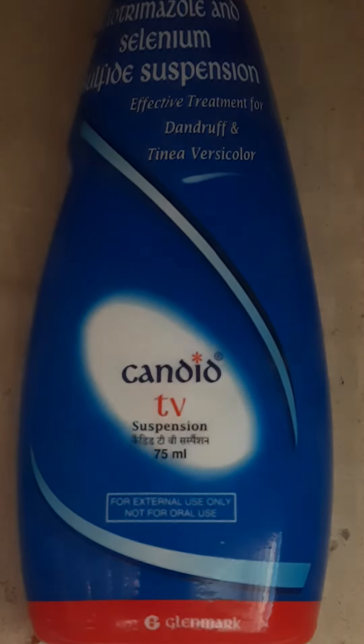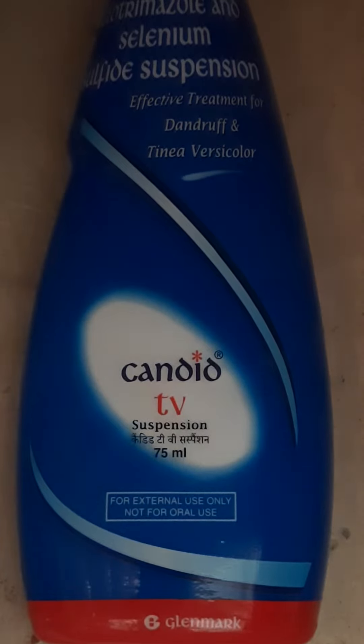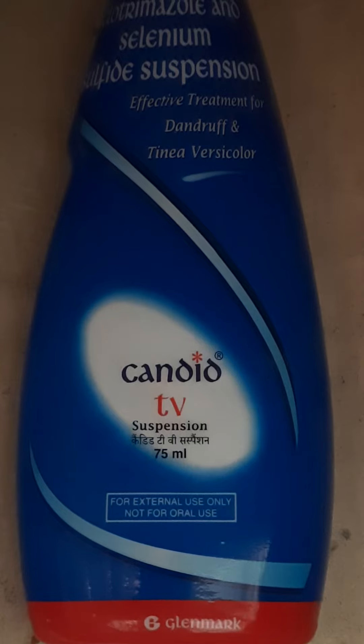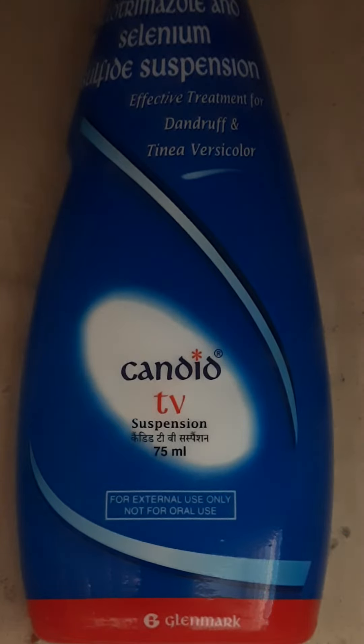So, should you use it or not? Surely, you should use it. If you have a lot of dandruff, you will use it and you will get good results. But if you use it two or three times continuously, it can be very drying. That is the only side effect — it is very dry. Apart from that, there is no other side effect.